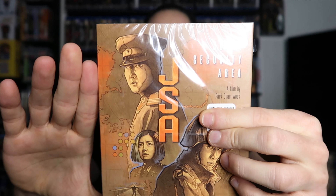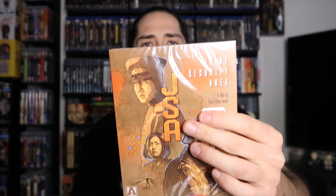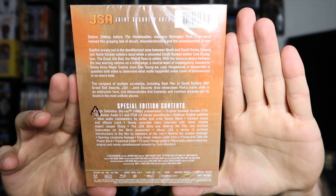I picked up a couple of non-Vinegar Syndrome titles. First is Joint Security Area from Arrow — this is a newer Arrow release. I wasn't going to pick it up right away but I didn't realize this was a film by Park Chan-wook, the mastermind behind the Oldboy trilogy, Thirst, Stoker, The Handmaiden, and a bunch of other films I quite enjoy. A ton of special features here on this special edition.